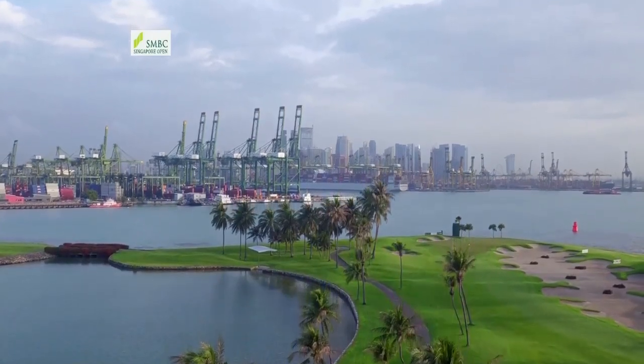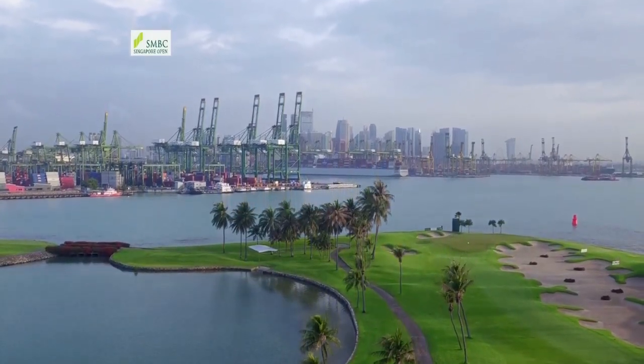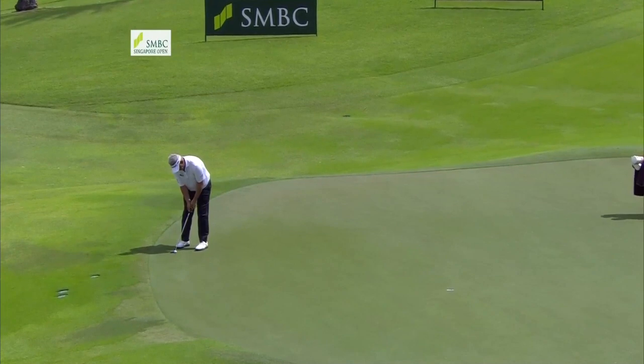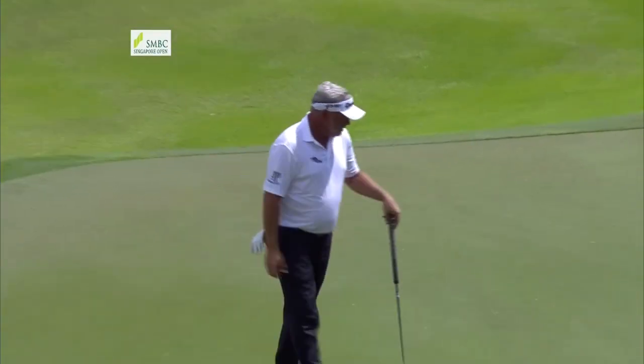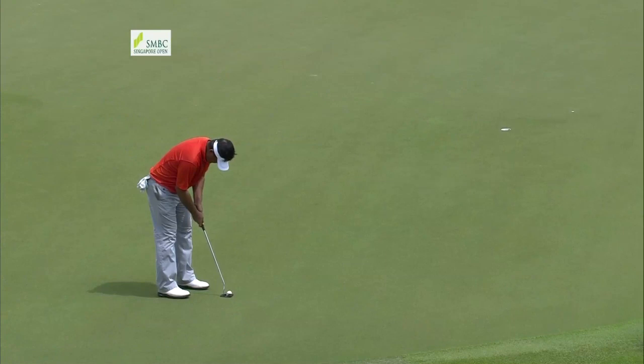The 50th staging of the Singapore Open coming from the Serapong course at Sentosa Golf Club. Ryder Cup captain Darren Clark amongst those in the field, with a lovely birdie at the sixth. He played very nicely but a 74 leaves him at three over par.